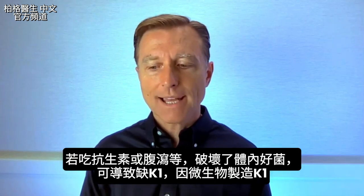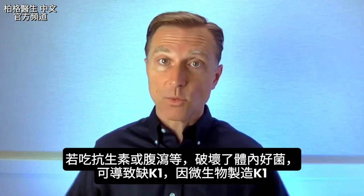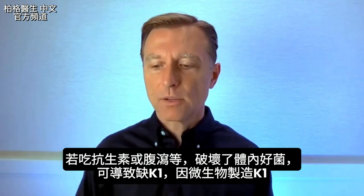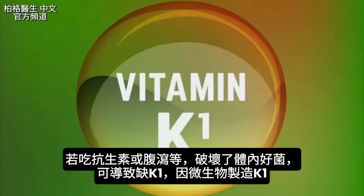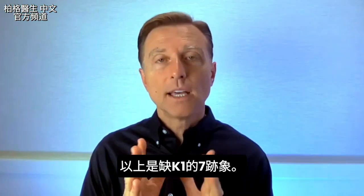If you've had antibiotics or something that destroyed your friendly bacteria — whether it's diarrhea or another issue — that could be the reason why you're deficient, because the microbes make vitamin K1. Those are the seven signs of a vitamin K1 deficiency.